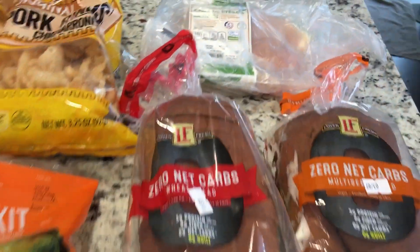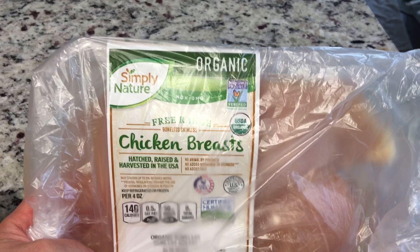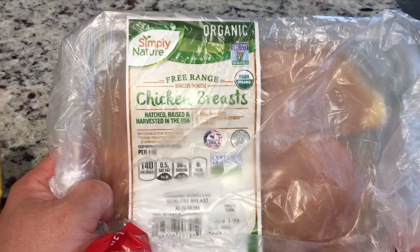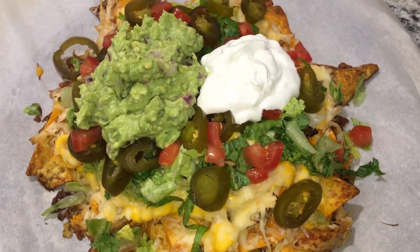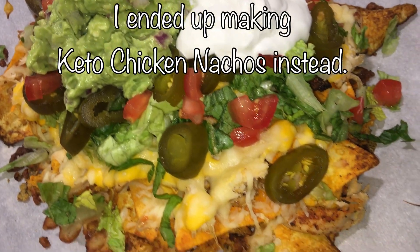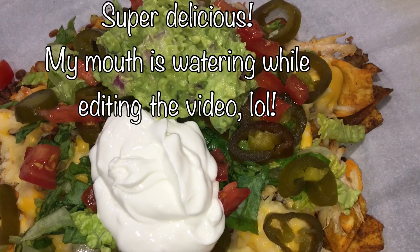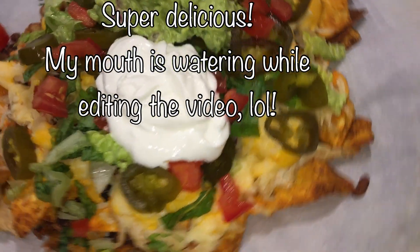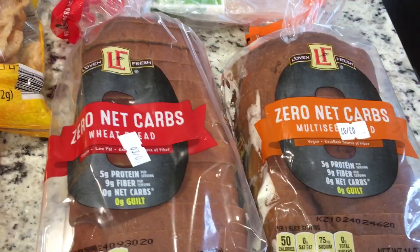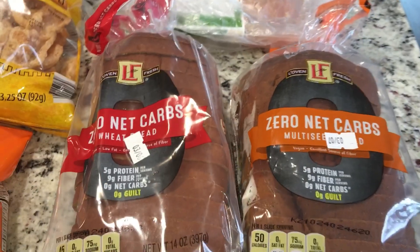You guys know I love my Rebel ice cream, but let me show you what I did purchase. I got the Simply Nature free range organic chicken broth — this is for a Mexican chicken salad that I'll be making. I also ended up getting the zero net carb bread.